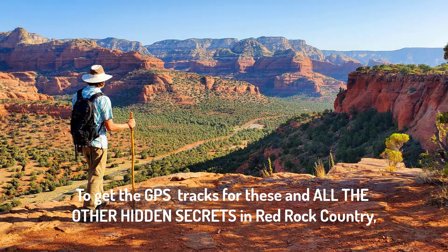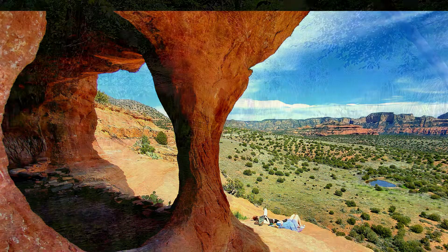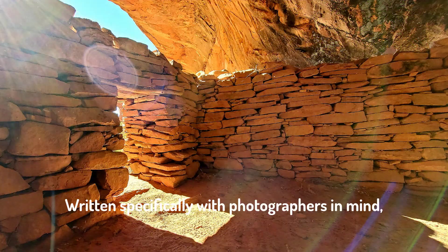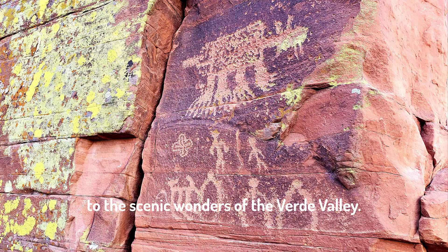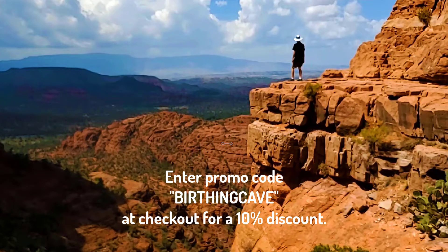To get the GPS tracks for these and all the other hidden secrets in Red Rock Country, be sure to download the Wanderer's Guide to Hiking Sedona. Written specifically with photographers in mind, this is the most comprehensive guidebook available to the scenic wonders of the Verde Valley. Be sure to enter promo code BIRTHINGCAVE at checkout to receive a 10% discount.